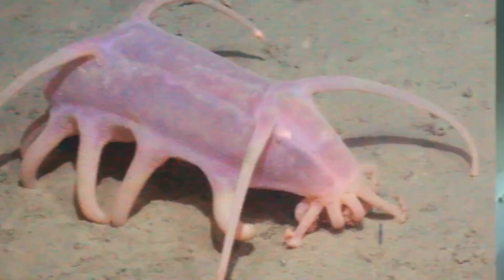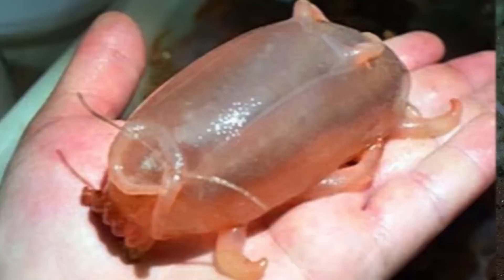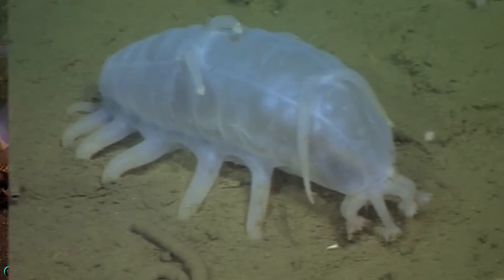These undersea creatures are actually a species of sea cucumber. Their scientific name is Scotoplanes and they are found at the bottom of the sea floor in the colder regions on earth.